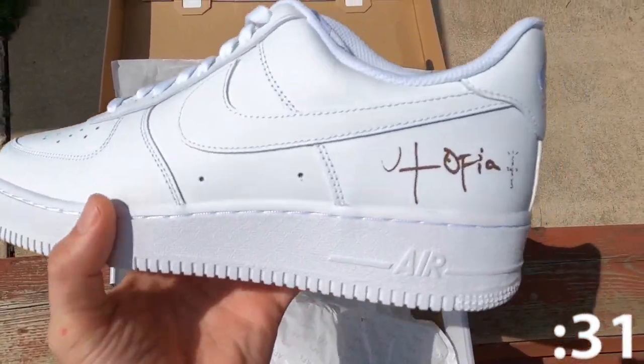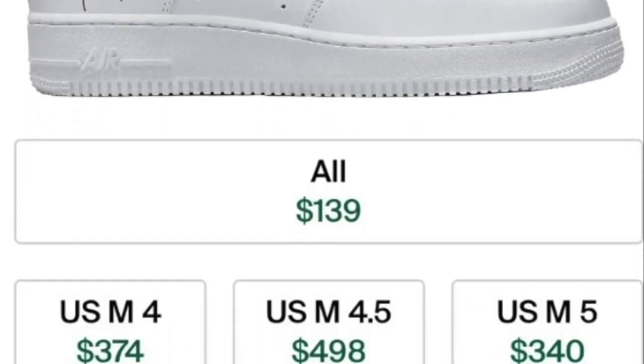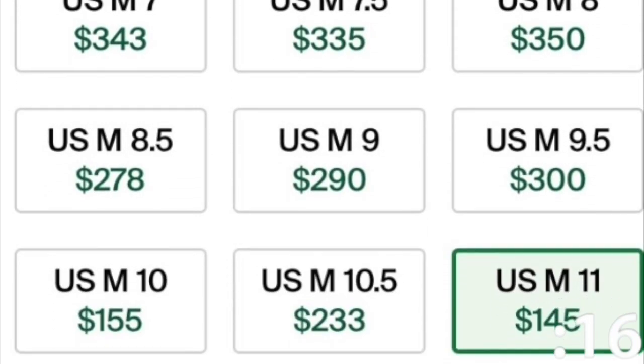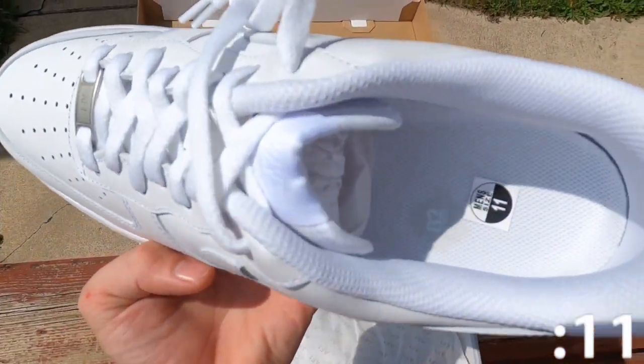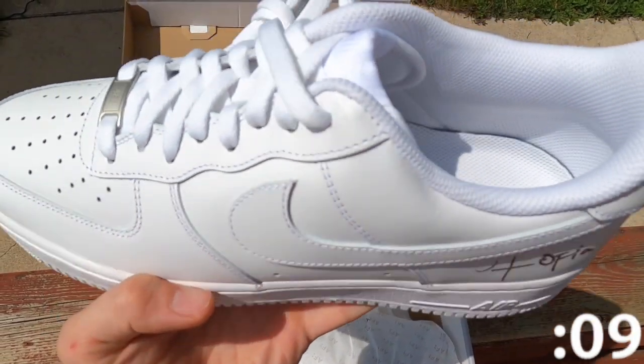The resale on these does fluctuate — sometimes it's double retail, sometimes it's retail. Certain sizes are really weird. As for my pair, I'll either be holding them long-term to see if the price goes up, or I'm just going to wear them since they are my size.